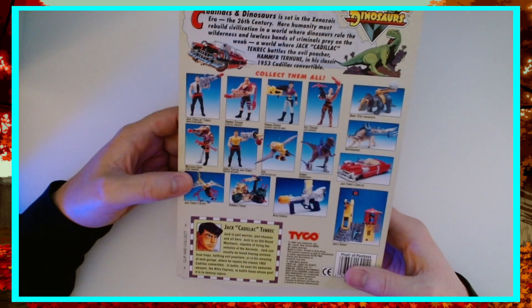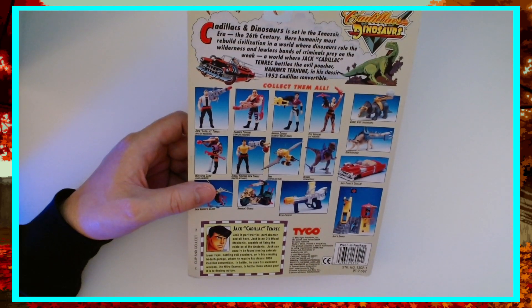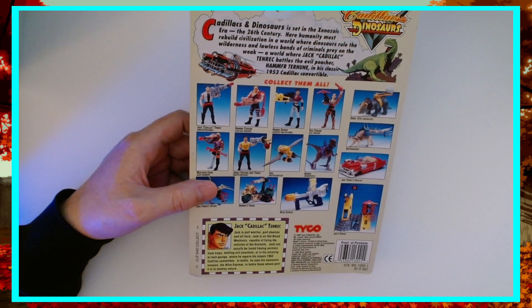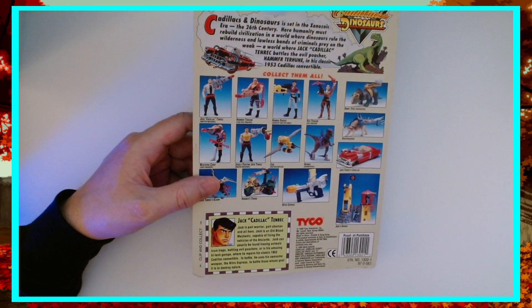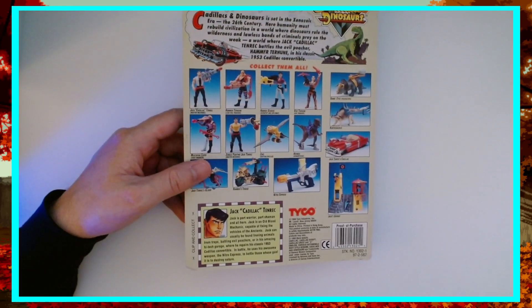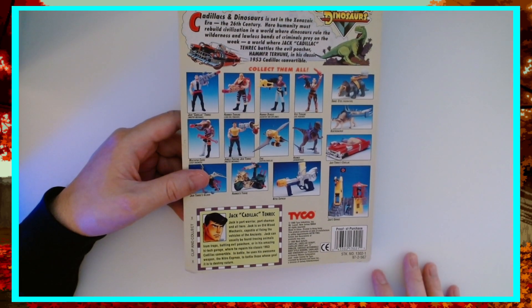Jack Cadillac Tenric — Jack is part warrior, part shaman, and all hero. That's a huge thread through Cadillacs and Dinosaurs because he is what they call an old blood mechanic — basically a shaman. He basically works with the Griff, who are kind of in-between dinosaurs and humans — lizard men — who are very wise and keep to themselves, trying to stay hidden from humans. Jack is kind of the go-between to keep the balance between the dinosaur life and nature, and the new encroachment of humans back onto the planet's surface.